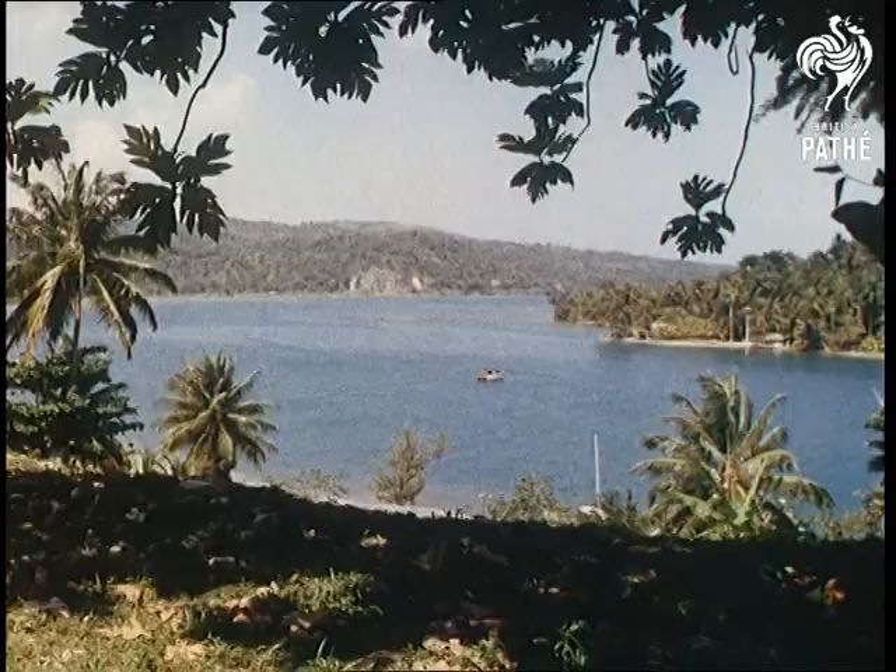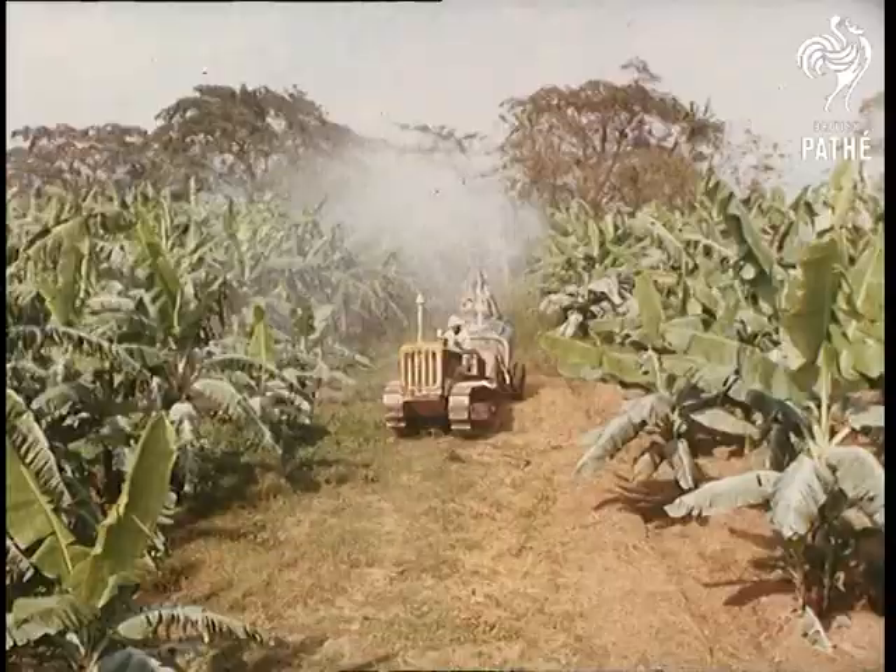Just over 4,000 miles away, we find a vivid spectacle of unparalleled loveliness: the sun-drenched islands of the West Indies. And in Jamaica, we take a look at life on one of the island's most fascinating settings, the banana plantation.